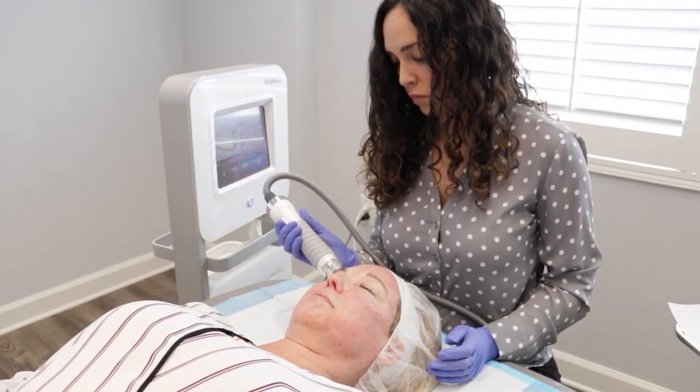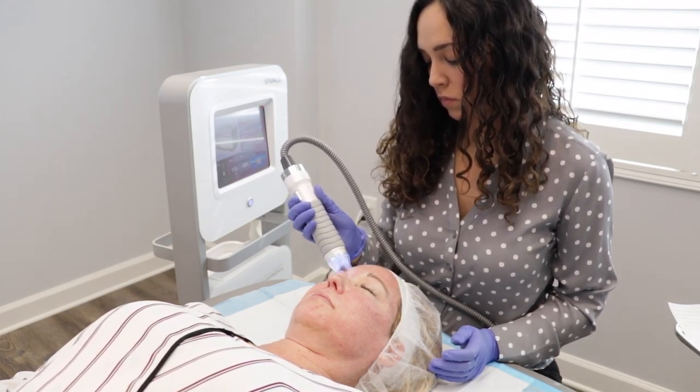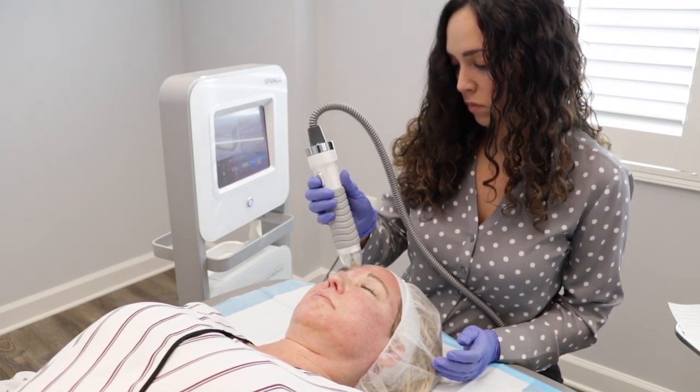Also while we're performing the procedure, there's a diode light that's being delivered into the skin with every pulse. The red light is for rosacea and inflammation, whereas the blue light is more for acne-prone skin.